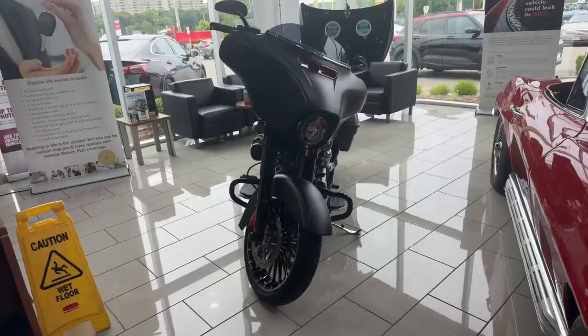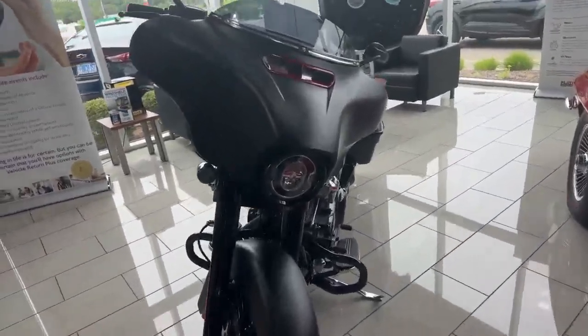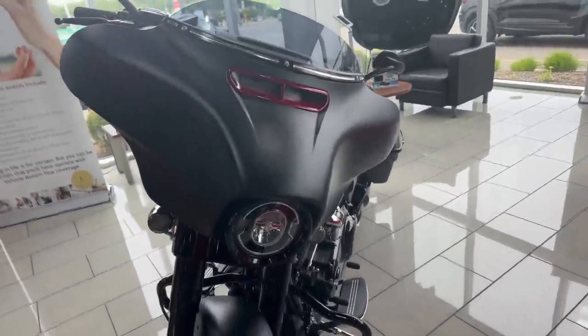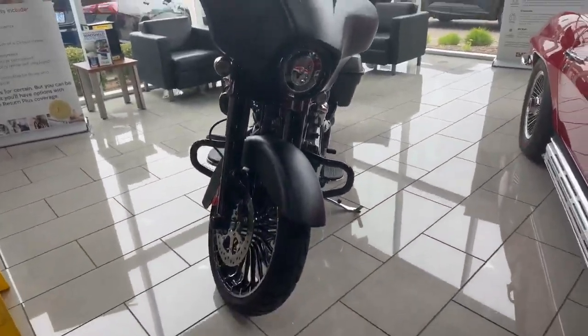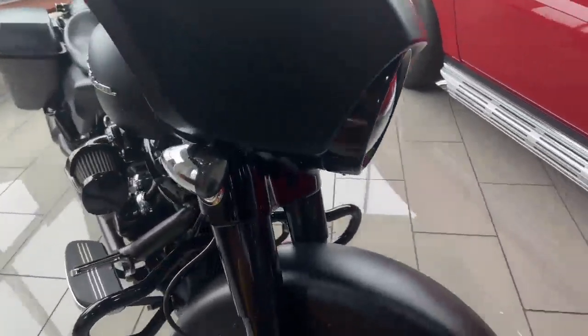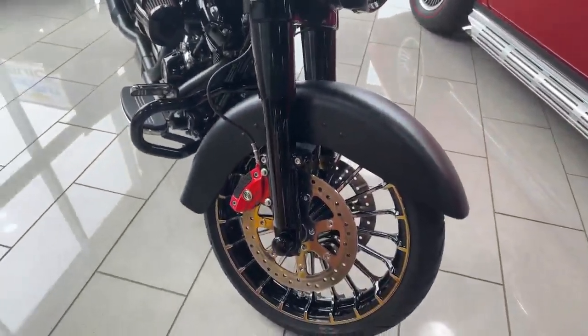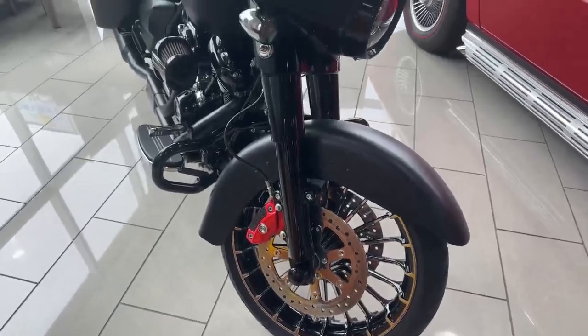This is a 2017 Street Glide Special with loads of updates in this beautiful satin black finish. LED lighting — all the lights are done in this kind of smoke glass finish. Upgraded brakes and calipers.